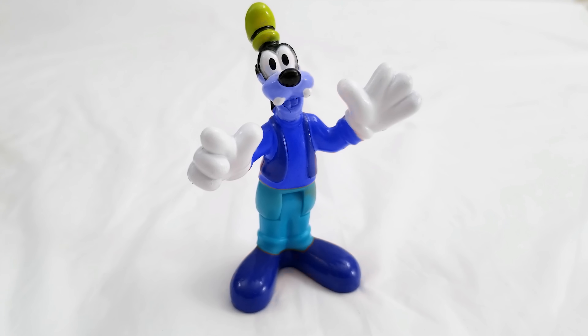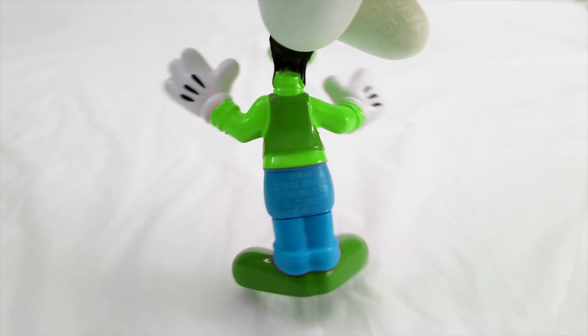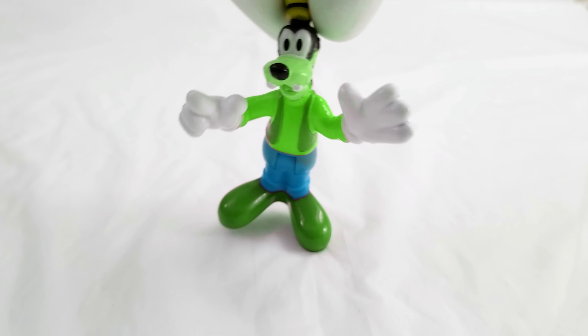Let's start with Goofy first. I don't think he's supposed to be blue. Let's try something else. Like maybe green! Ooh, look at green Goofy. That's pretty fun, right? It matches his fun little green hat.